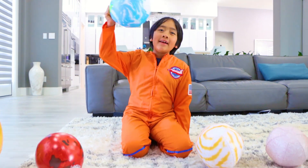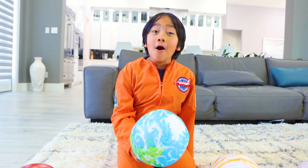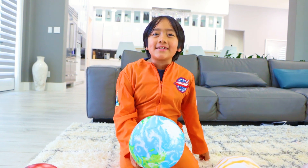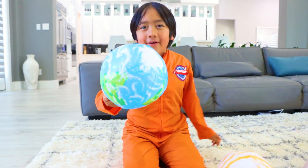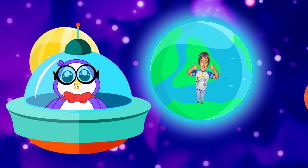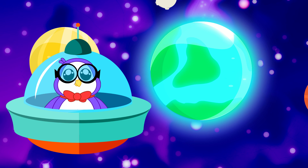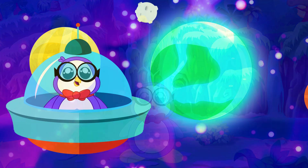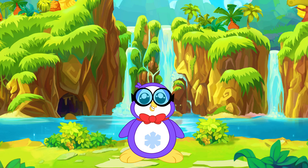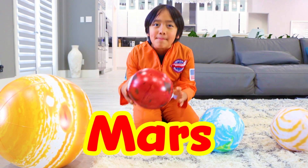The third planet from the sun is Earth. It's also my favorite because we live here. It's your turn to tell us some fun facts about Earth. Earth is the only known planet to support life. 71% of the Earth's surface is covered in water, although 3% is freshwater and 2% is frozen in ice sheets and icebergs.